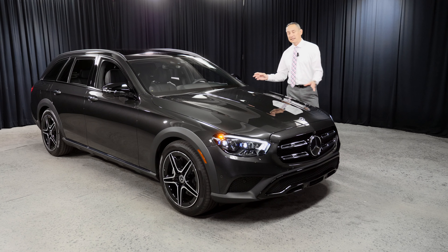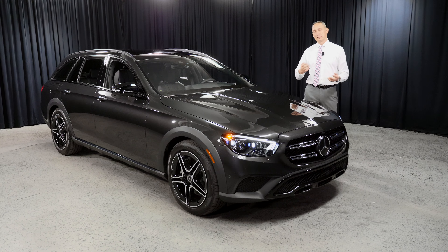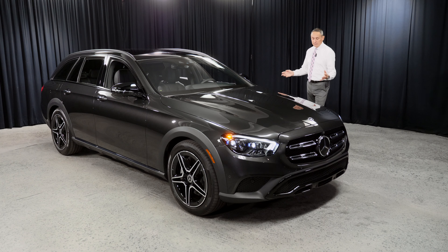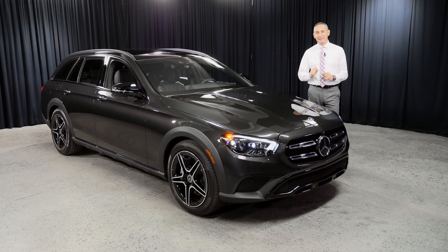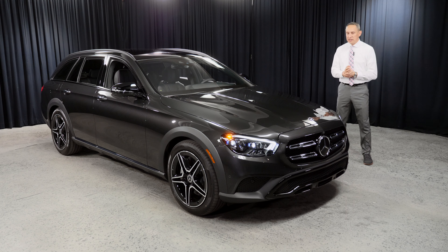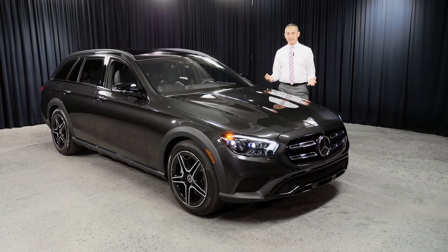The E-Class includes the wagon, the convertible, the coupe, and of course the sedan. This vehicle is a seven-passenger. It does have five doors, and it is internally known as S213. So what does it provide you, this 4,600 pounds of metal, rubber, plastic, glass, and everything else?